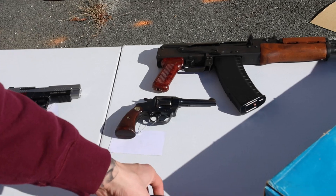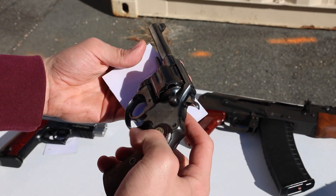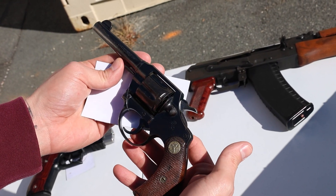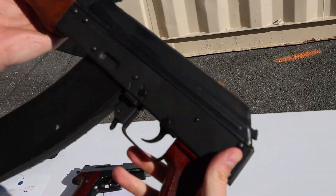Got a Taurus 82S — I believe that is 38 Special, parkerized black, super budget-friendly. We've got a Colt Police Positive in 38 S&W, not 38 Special. This revolver was made in 1933 — pretty good condition for being almost 100 years old.